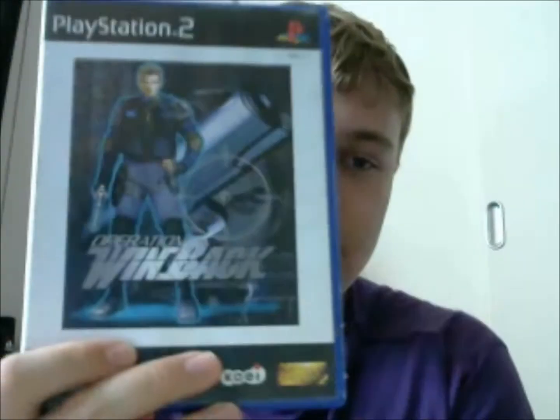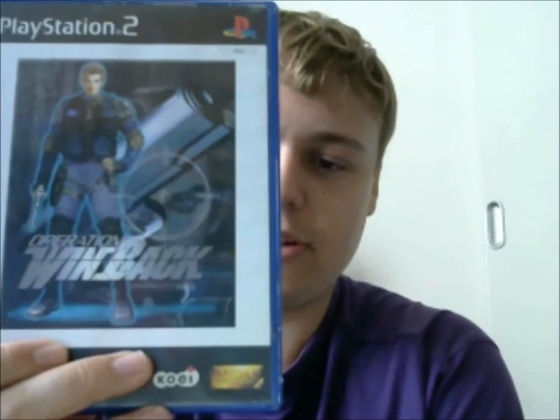This cost me £1.99 — Operation Wind Back on the PS2. It's pretty beaten up unfortunately, and the disc is pretty scratched, but because I didn't have the game — it doesn't have a manual either — I wanted to pick it up. It is very beaten, but I'm going to get it cleaned. It's just a game I've been after for a while, that's why I picked up on the opportunity.